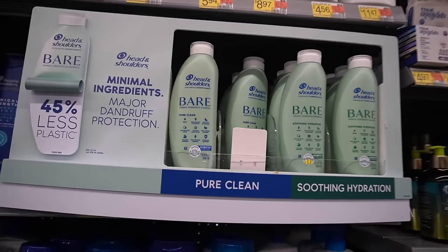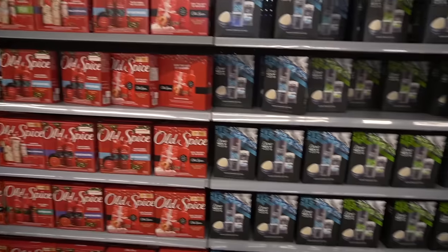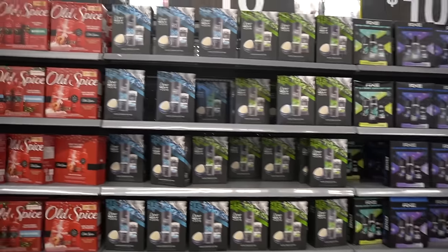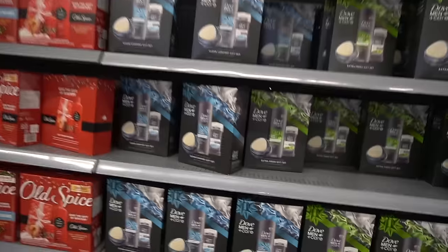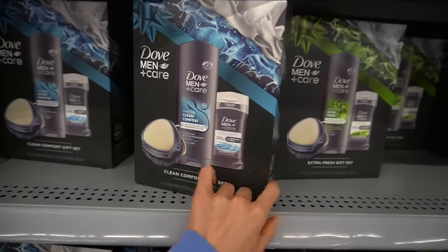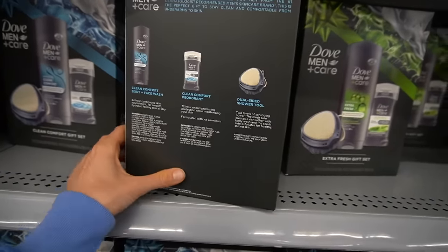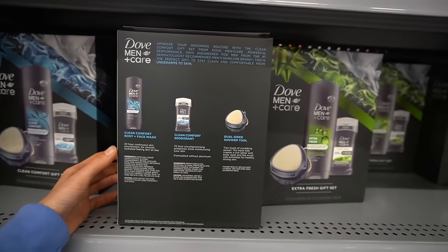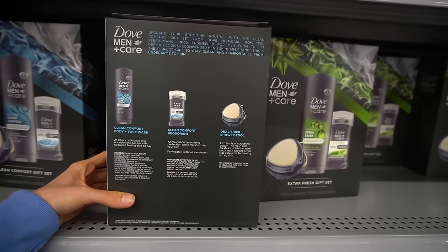We have a bunch of body wash gift sets here in the front — these are ten dollars. Dove Men+Care, Dove Men+Care, Dove Men+Care. Obviously these are all going to be scented. This thing — I remember seeing it a couple of years ago in Target and thinking it looked a little like a jock strap, but I digress.